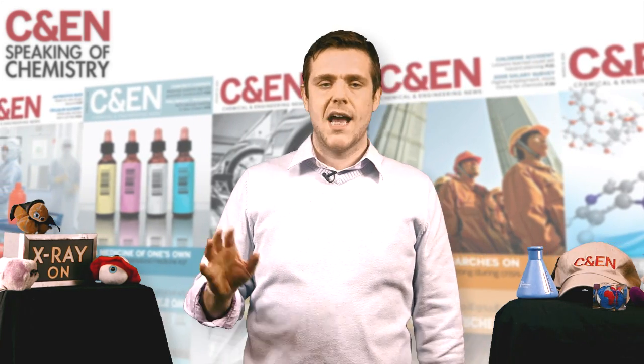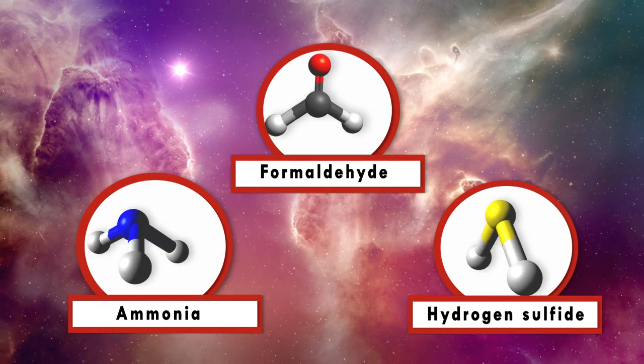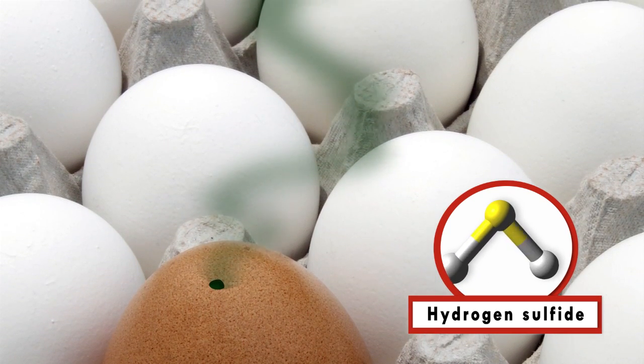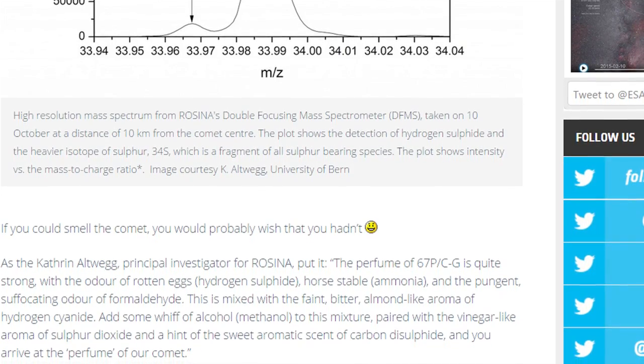Beyond the odorless chemicals in the comet's blase bouquet, the comet was also releasing ammonia, formaldehyde, and some famously fragrant sulfur compounds. One of these compounds, hydrogen sulfide, accounts for that rotten egg smell mentioned earlier. The European Space Agency sums it up best, saying: if you could smell the comet, you would probably wish that you hadn't.